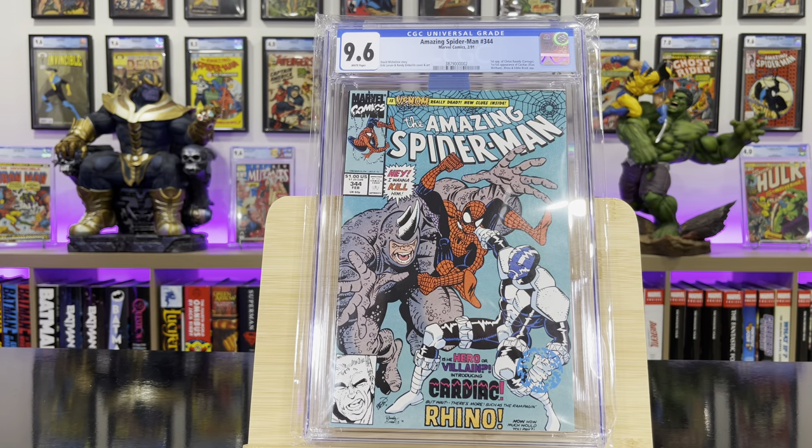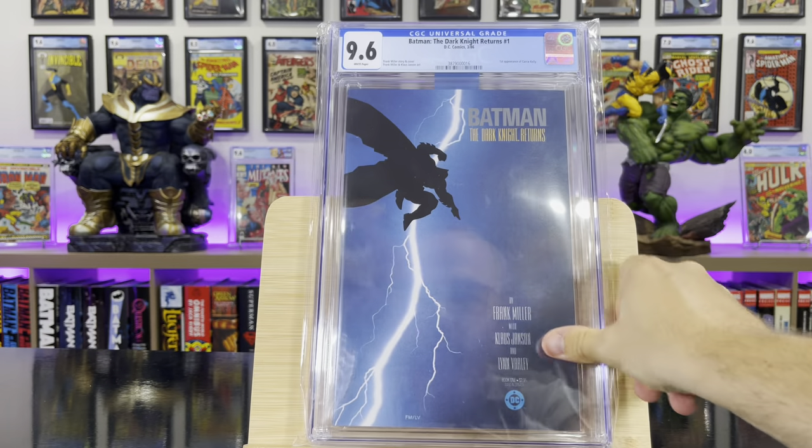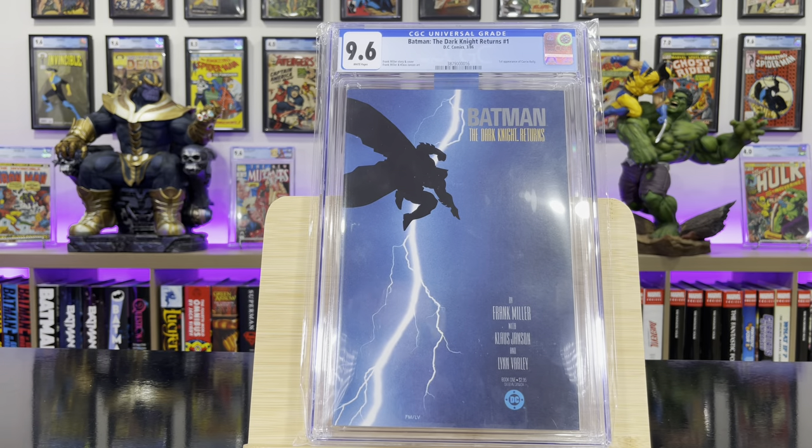Amazing Spider-Man #344 — this is the first appearance of Cletus Kasady, who later becomes Carnage. Batman: The Dark Knight Returns #1 — it's the first appearance of Carrie Kelly and one of the greatest Batman stories of all time, classic Frank Miller story.